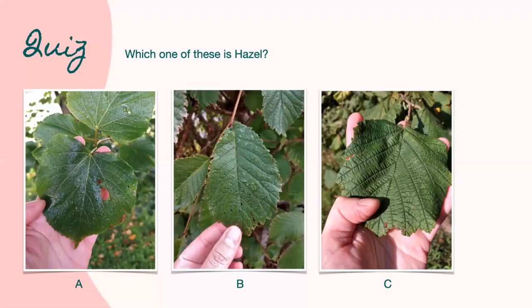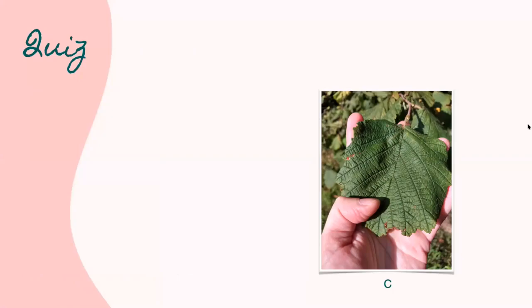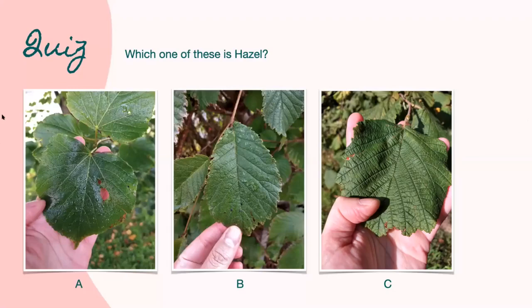Quiz time — which one of these is hazel: A, B, or C? The answer is C. A is the lime tree — if you were actually touching these leaves, you'd be able to tell the difference because the lime leaf is a lot softer than the hazel. B is elm — if you look at the base of the elm leaf, it's asymmetrical, whereas the base of the hazel leaf is symmetrical. That's how you can tell the difference.